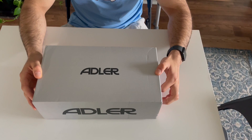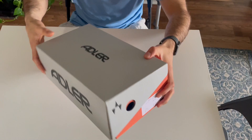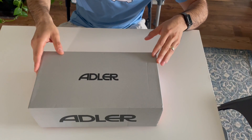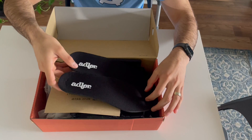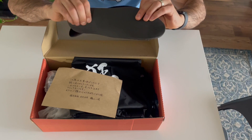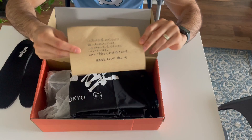Let's get into it. This is the box — pretty cool, a different type of box than what we typically see with Nike and Adidas. They sent me an extra pair of insoles, which are their branded Adler insoles. Nothing special, just normal soft insoles. They also sent me a nice little note.